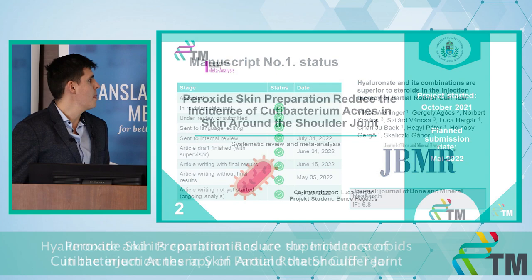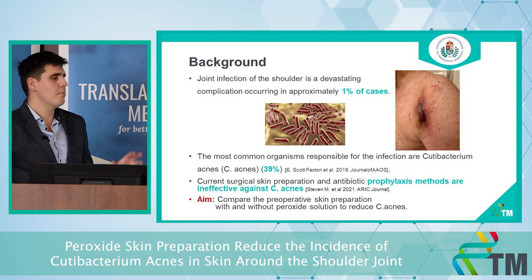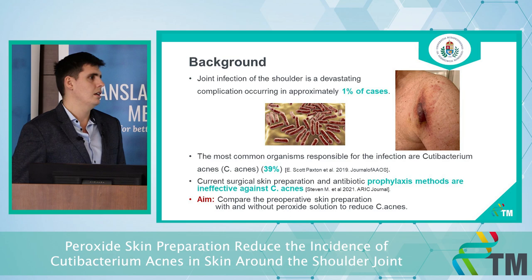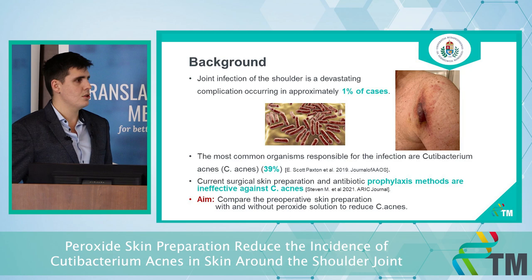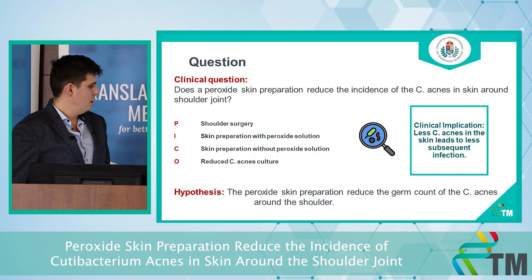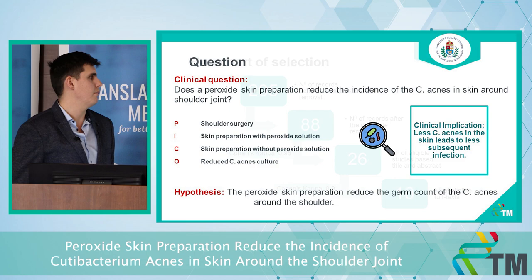Now let's talk about the second topic: benzoyl peroxide skin preparation to reduce the incidence of C. acnes around the shoulder. After shoulder surgery, approximately 1% of patients experience some kind of complication. The most common causative organism is C. acnes, a gram-positive anaerobic bacterium that lives in the sebaceous glands. Alcohol-based skin preparation is ineffective against C. acnes, which is why additional peroxide-based skin preparation is needed. Our hypothesis is that peroxide skin preparation reduces the C. acnes germ count around the shoulder, and less C. acnes leads to fewer subsequent infections.